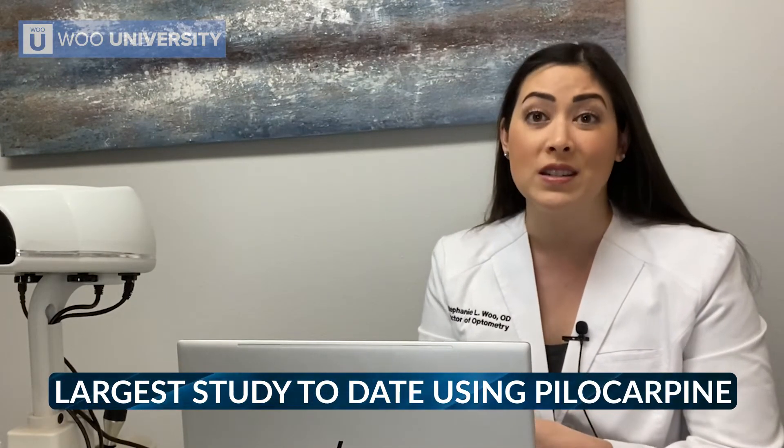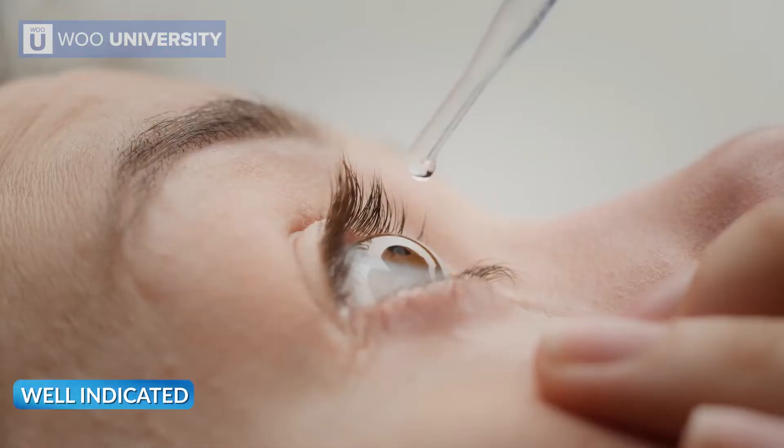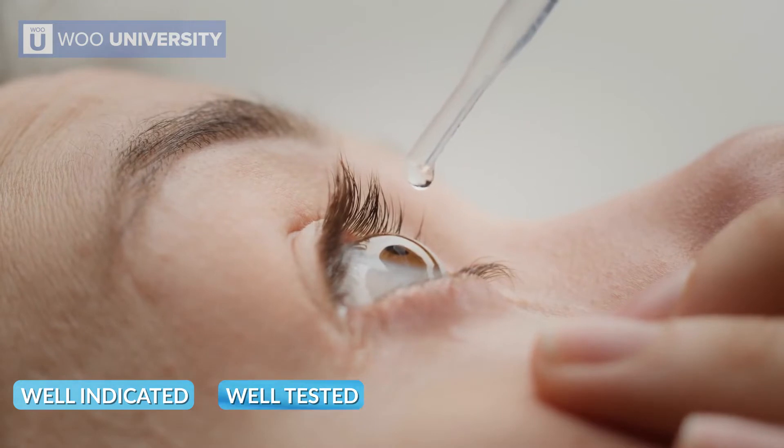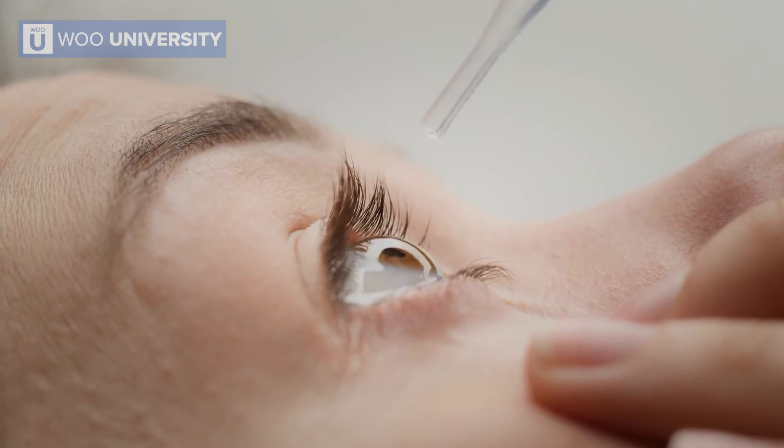This is something that is very, very well researched. In fact, in the Gemini studies, this was the largest study to date using pilocarpine. So it's a very well indicated, well tested, and well trialed eye drop and it works really, really well for these good candidates.